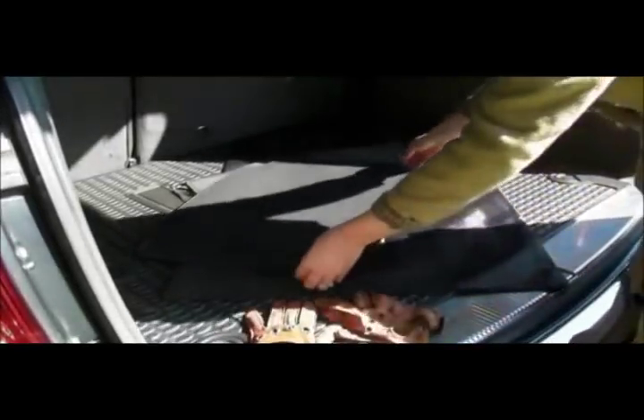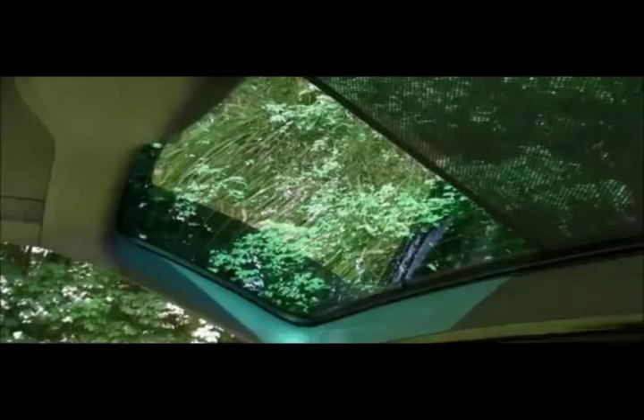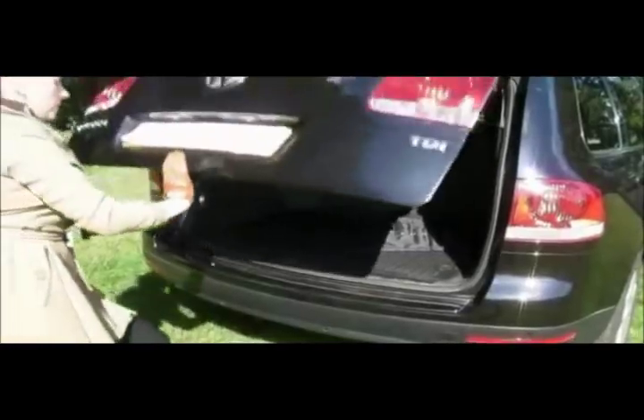Designed, manufactured and distributed from within the UK, Privacy Shades are specifically constructed to fit each model of vehicle precisely, and available to buy for nearly all manufacturers' models.